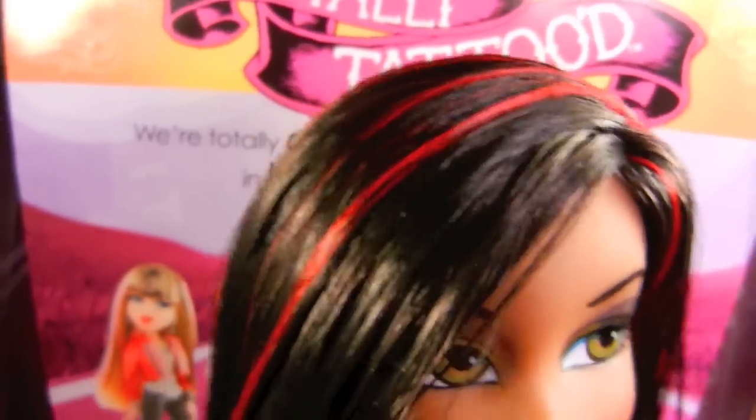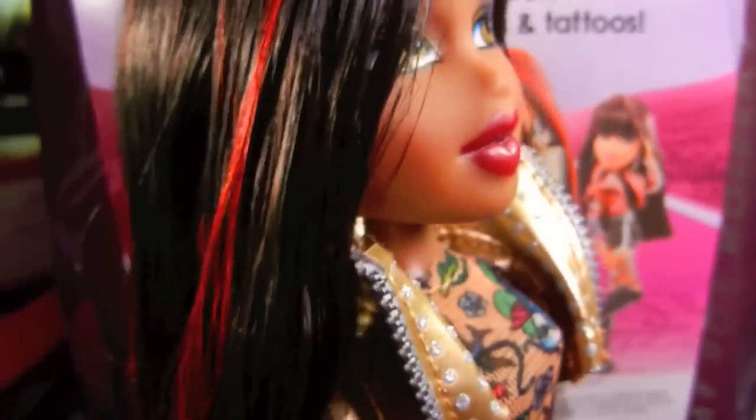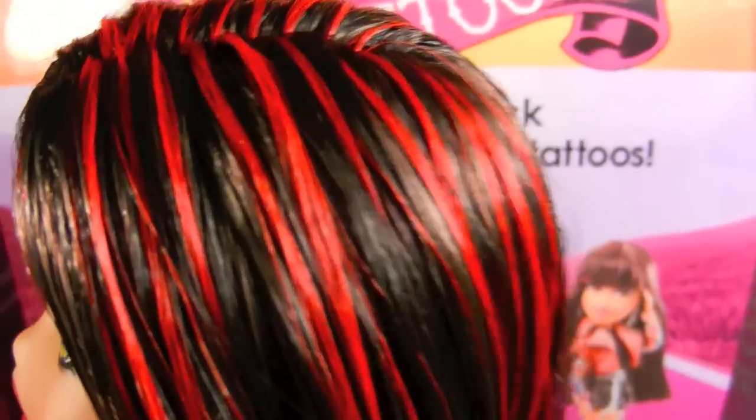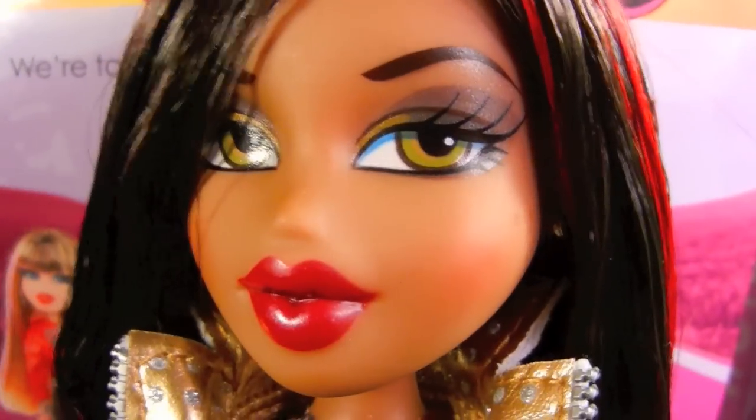The hair is saran, like all the Totally Tattooed dolls, and it's in really dark brown with a really cool blend of hot red highlights. I love that. I think this might be only the second Sasha to ever have red highlights — I know Hairstyles Sasha did a long time ago. So I'm really glad to see she has those, because it's a great look for her.